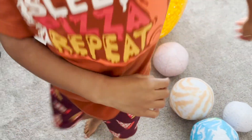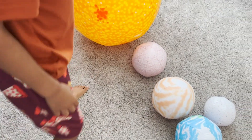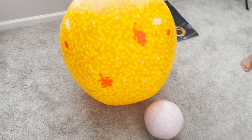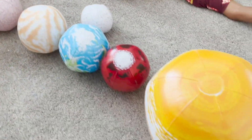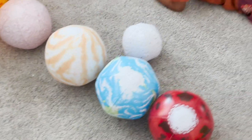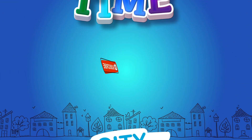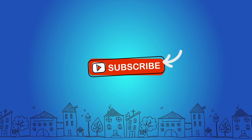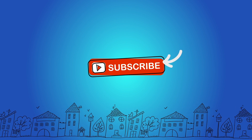I can jump over Mercury! Did you have fun blowing them up? Yes. Alright, well let's say bye to our Playtime City friends. Bye! Thanks for watching. Don't forget to subscribe.